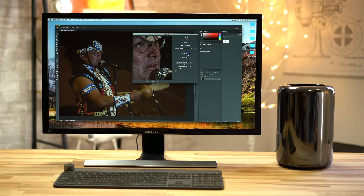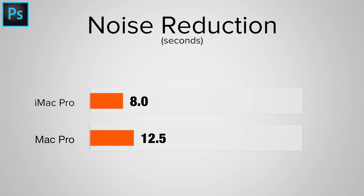Applying noise reduction to a 42MP RAW image shot at 12800 ISO — meaning it had a ton of noise — the iMac Pro came in almost 60% faster. If you don't edit a lot of images, these speed improvements may not mean a lot to you, but if you're working with very high-resolution images like the new 100MP Phase 1, or you're a photographer that processes thousands of RAW images, the speed improvements will be gladly accepted.